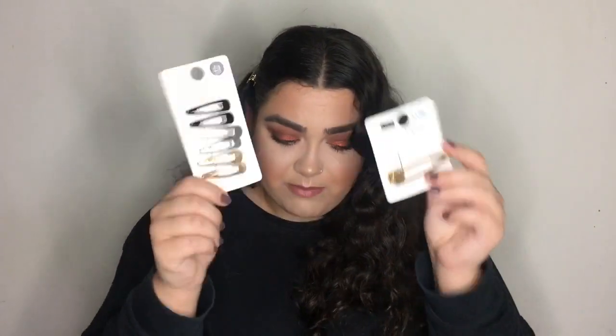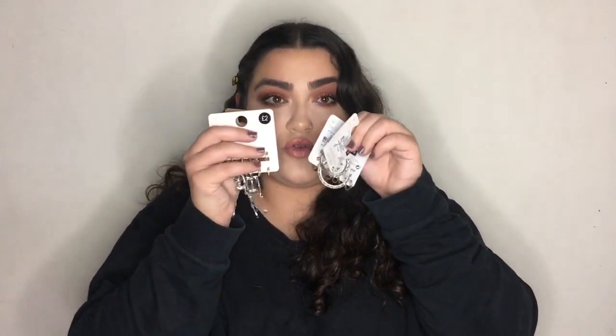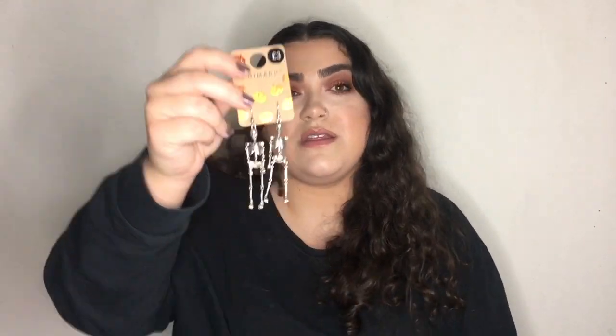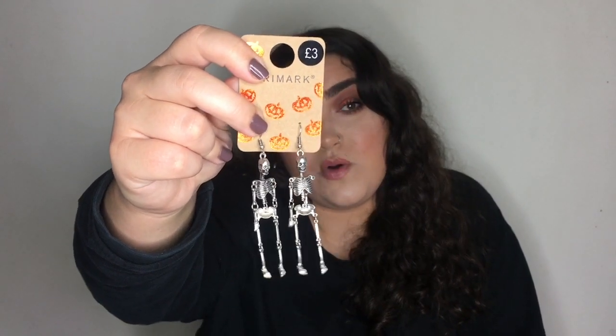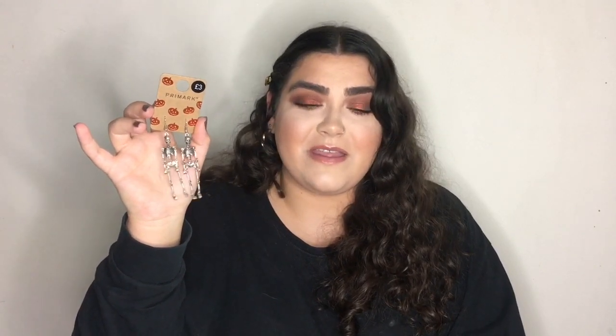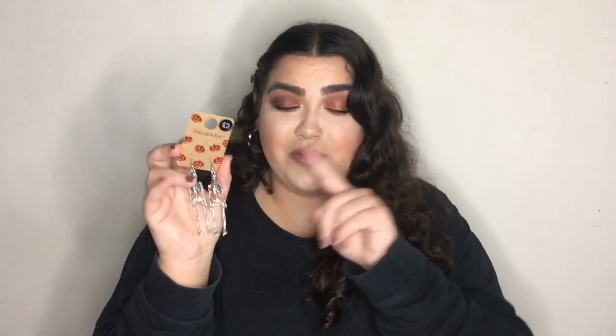The last products are all jewelry. First up are some skull earrings for £3 — I got these for my Wednesday Addams look. I think I'll get a lot of use out of these especially around Halloween. They look really cute and if you haven't seen that video I'll link it. If I do something for Halloween I'll definitely wear these.